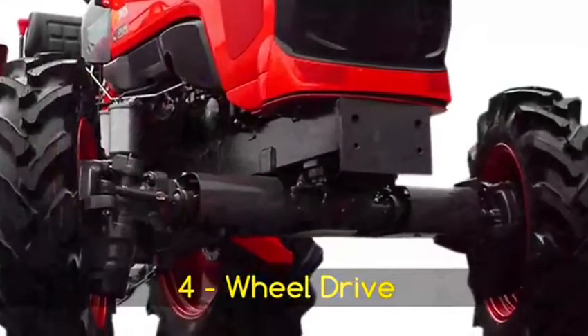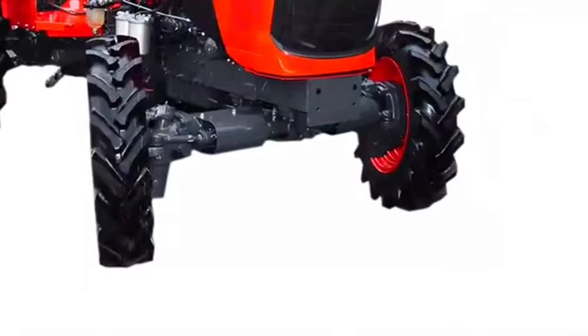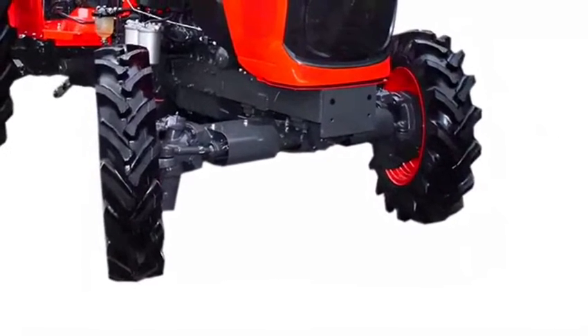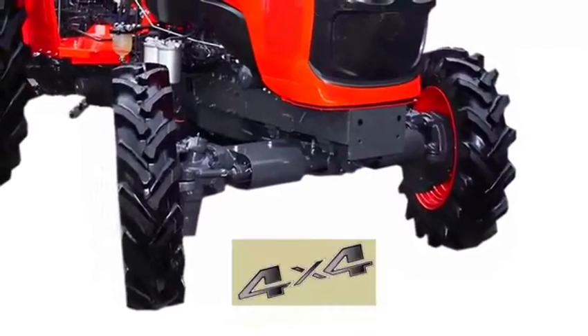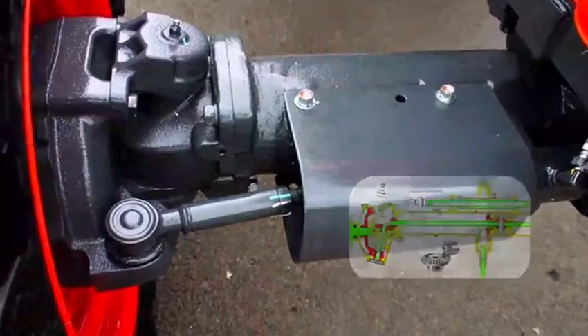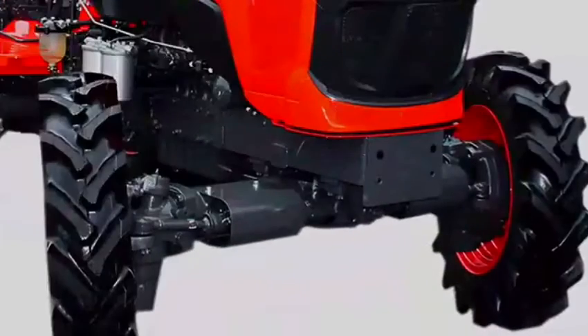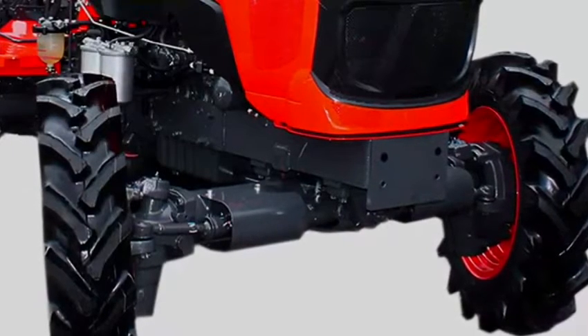The MU4501 comes with a 4-wheel drive variant which gives very good performance in any kind of field, especially in wet conditions, and provides an added advantage when working in tough soil conditions. The 4-wheel drive variant prevents slippage and enhances traction power. Kubota's original bevel gear system enables tighter turns in the field, with a totally sealed and constantly oil-lubricated gear casing, providing outstanding dust and waterproof performance.